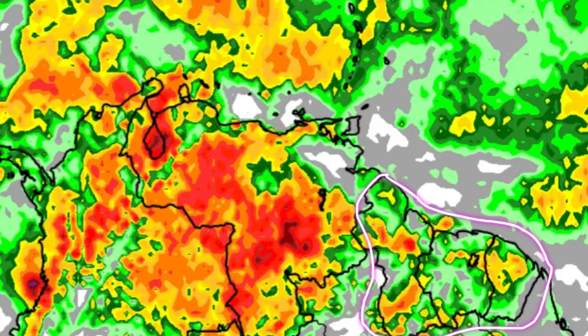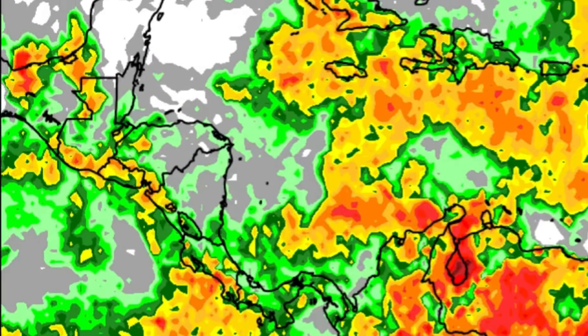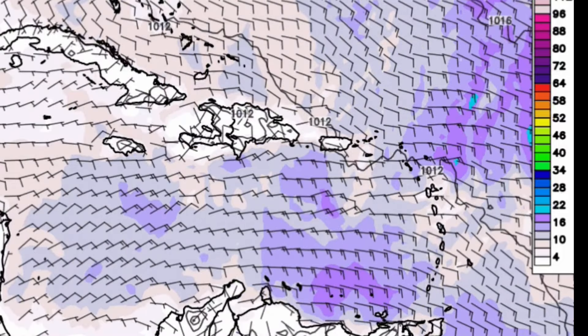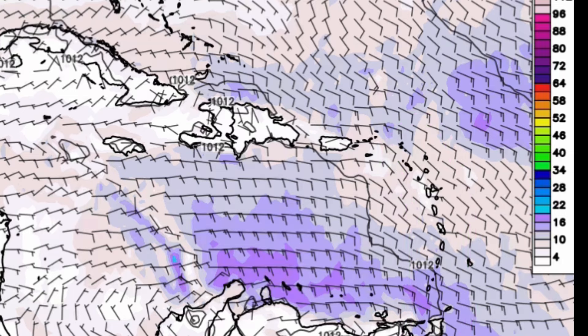Elsewhere, scattered showers and thunderstorms are expected across northern South America. For the Guianas there could be some downpours as well — not going to be as dry compared to the past couple of days for some areas, while others may see increased rainfall. Heading toward Venezuela, maybe just over an inch to an inch and a half of rainfall. A similar story for Colombia and Central America, where scattered showers and thunderstorms will be developing. Through today it is going to be a little bit windy in parts of the eastern Caribbean, with winds kicking up near the ABC Islands and Lesser Antilles as the disturbance passes through.